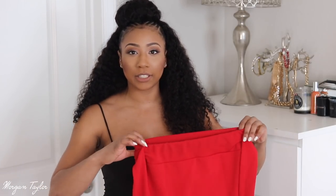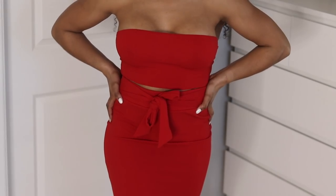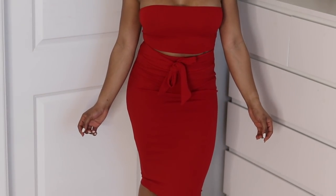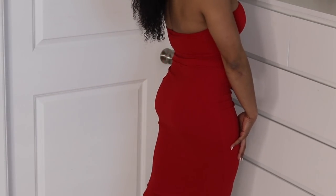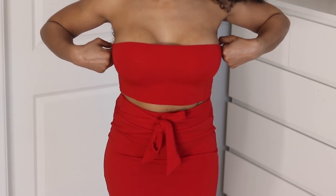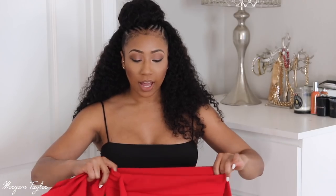Since this is a spring break video I wanted to add some bright tropical colors. I got a two-piece set in red — it's a red midi skirt that ties in the front, plus a matching bandeau top. This is also great for a night out on spring break. This outfit is a size six US, it's super stretchy, looks sexy, and is perfect for spring break.